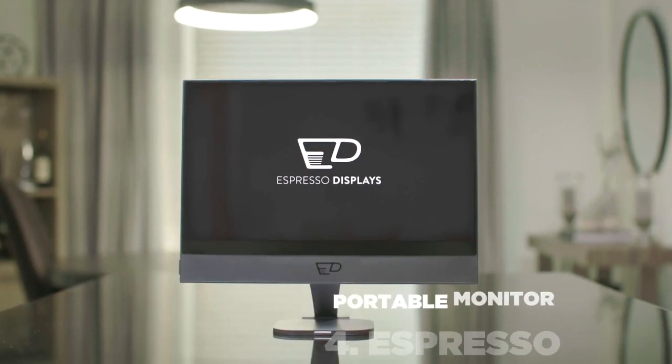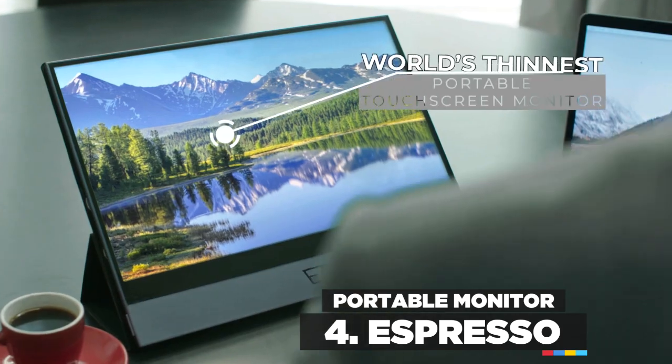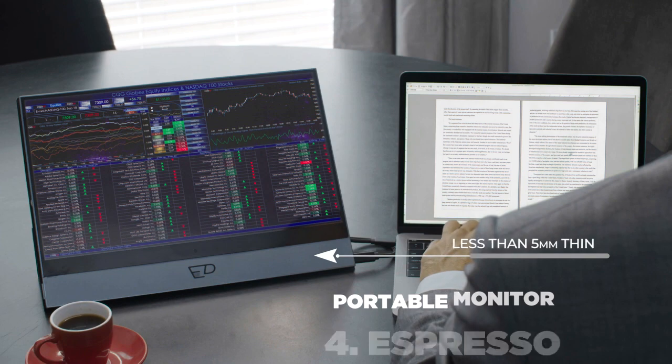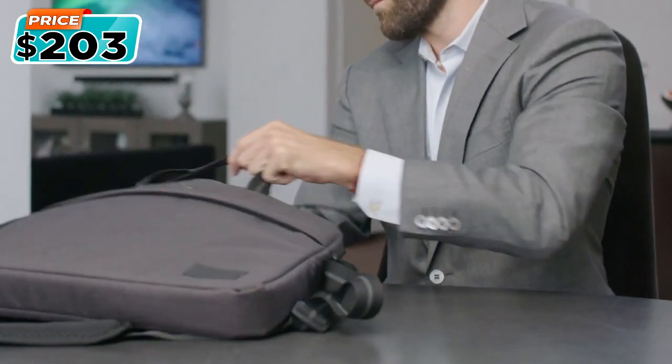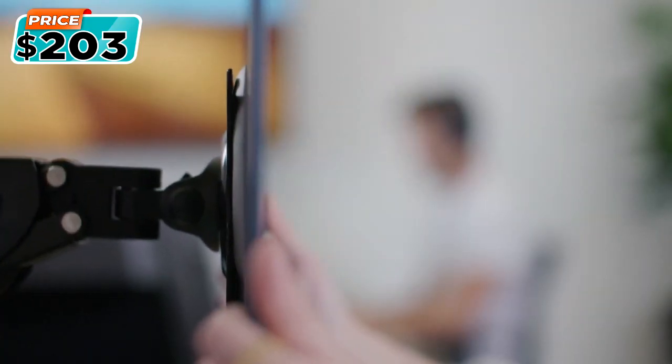Introducing the Espresso Display, the world's thinnest portable touchscreen monitor that turns your laptop into a workstation anywhere. Thinner than your laptop at less than 5 millimeters, it can slip into your bag with ease, and is built from aeronautical-grade aluminum that is both lightweight and durable.